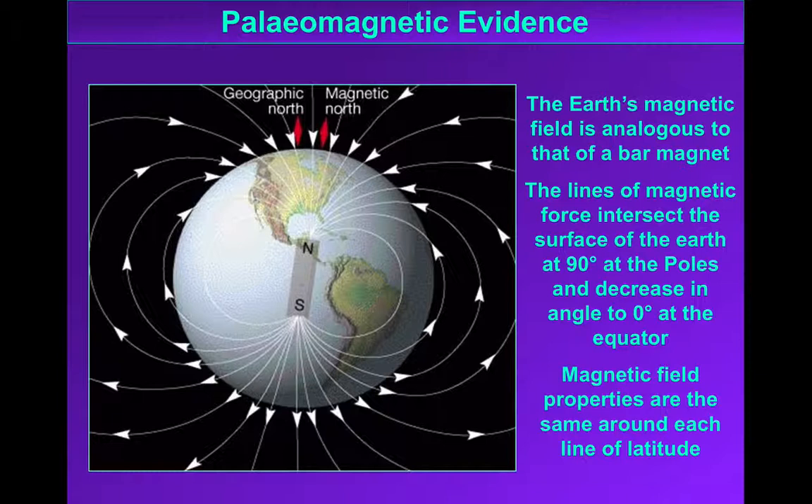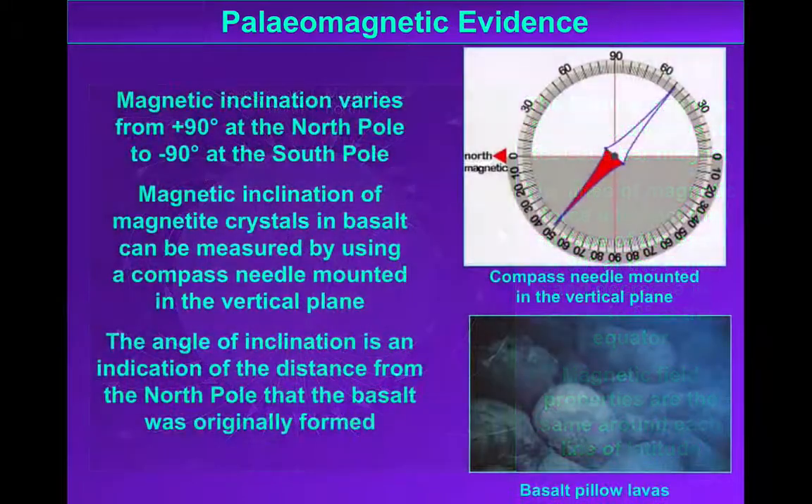At the poles the field is at 90 degrees to the surface; at the equator it's parallel to the surface. This inclination of the field is preserved in the rocks as well as polarity. What that means is that if we can measure that inclination, we can work out the latitude at which that rock must have formed. And clearly if we find rocks that indicate a different latitude from where we actually find them today, that rock must have moved.